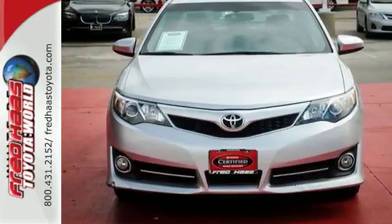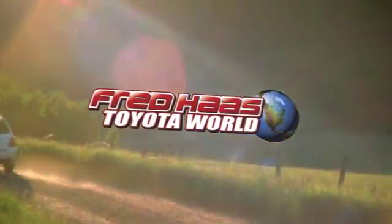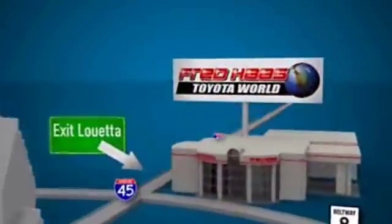Stop in today! Fred Haas Toyota World has been a hallmark of our community for more than 40 years. Easy to find on I-45 North at Luetta, just 2 miles north of 1960.